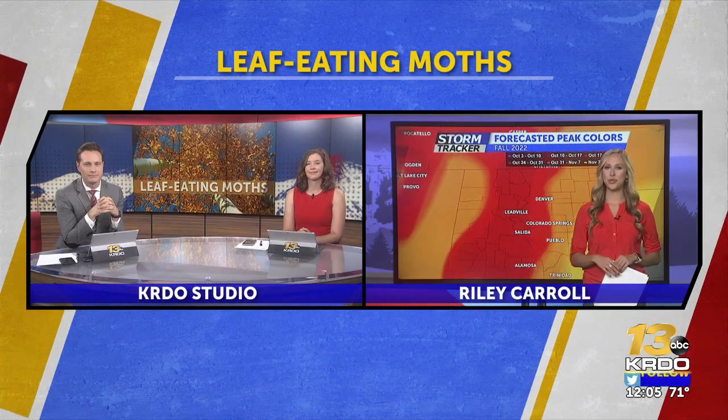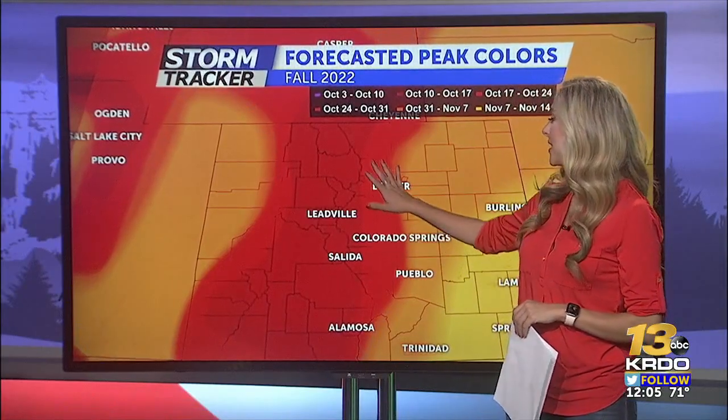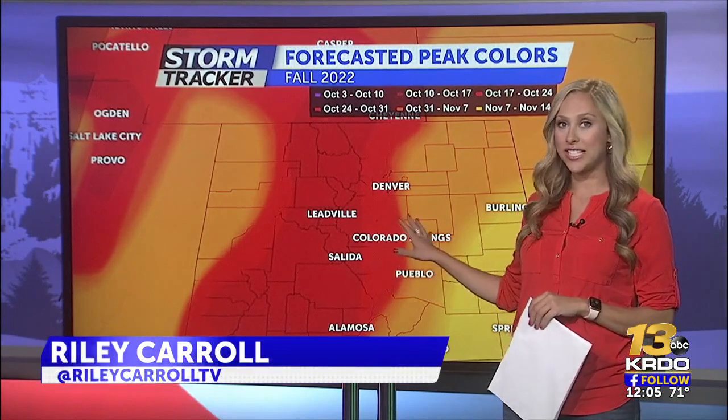Good afternoon to you, Josh and Brian. As you can see on this map, the Salida and Leadville area are set to hit their peak colors around October 10th.